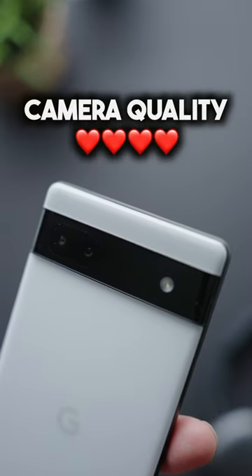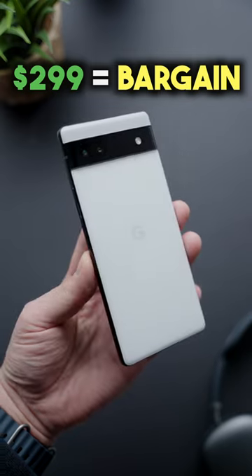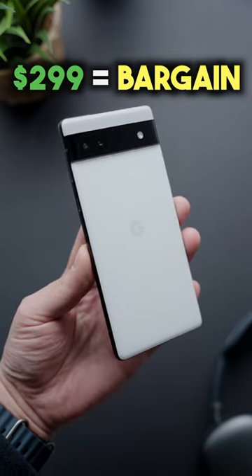And last, the camera quality on this phone is unbelievably good — true to the Pixel name — probably top three when it comes to still image quality. And for $299, this phone is without question one of the best values that you can get on any phone right now, period.